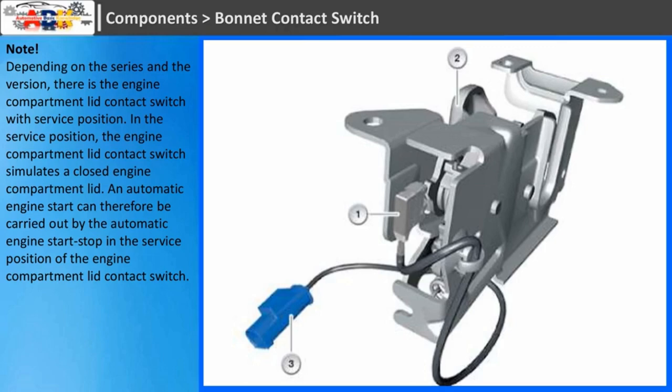Depending on the series and the version, there is the engine compartment lid contact switch with a service position. In the service position, the engine compartment lid contact switch simulates a closed engine compartment lid. An automatic engine start can therefore be carried out by the automatic engine start-stop in the service position of the engine compartment lid contact switch.